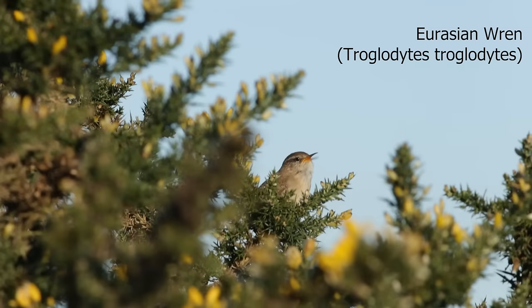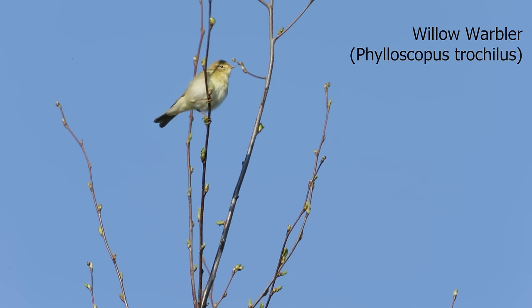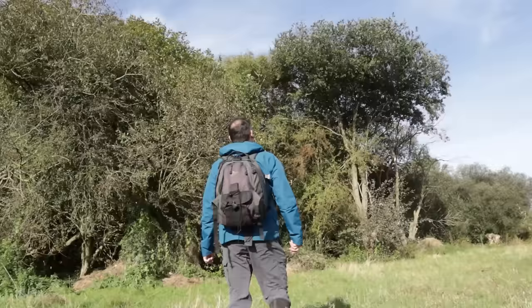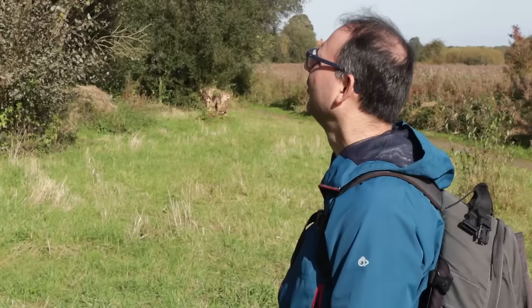Also, if you can, try to learn some bird sounds. This doesn't mean you have to become an expert overnight, but if you can learn one or two bird calls or songs of birds that are regularly on that nature reserve, that can really help. If there's a bird in a bush or a tree, sometimes you might not be able to see it at all, but if you know the sound that bird makes, then you will know it's there.